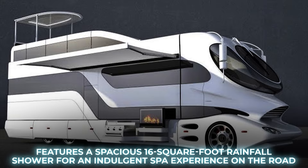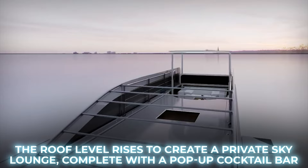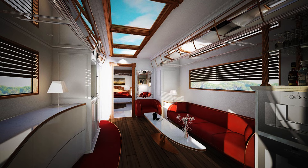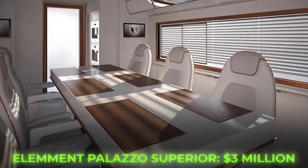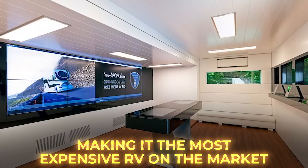With an automatic lift system, the roof level rises to create a private sky lounge complete with a pop-up cocktail bar, underfloor heating, and elegant marble lighting — ideal for unwinding in the evening with a glass of champagne. With its impressive features, the Palazzo Superior comes with a staggering price tag of $3 million, making it the most expensive RV on the market.